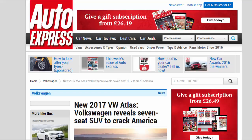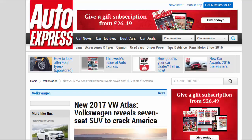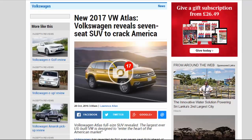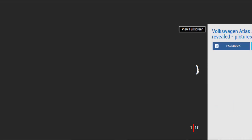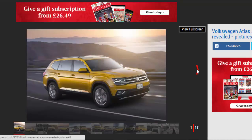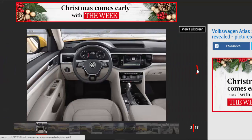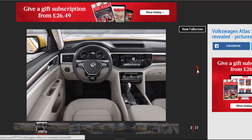New 2017 VW Atlas. Volkswagen reveals a 7-seat SUV to crack America. The Volkswagen Atlas full-size SUV has been revealed — the largest-ever US-built VW designed to enter the heart of the American market. Volkswagen has revealed its first-ever 7-seat SUV ahead of its Spring 2017 launch. Called the Atlas, it shoulders the mighty task of restoring brand reputation for North American customers after the damaging emissions scandal.